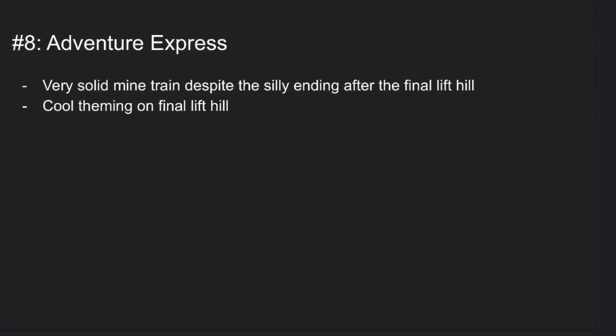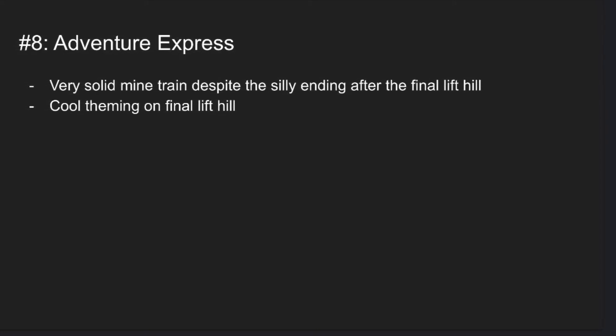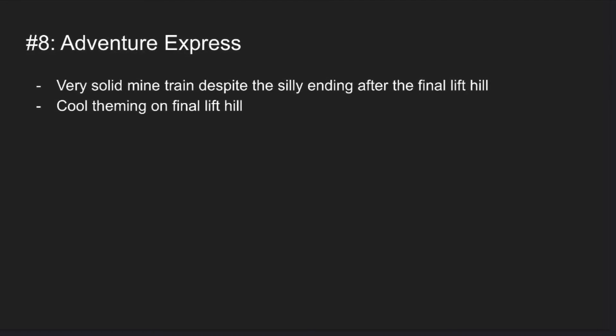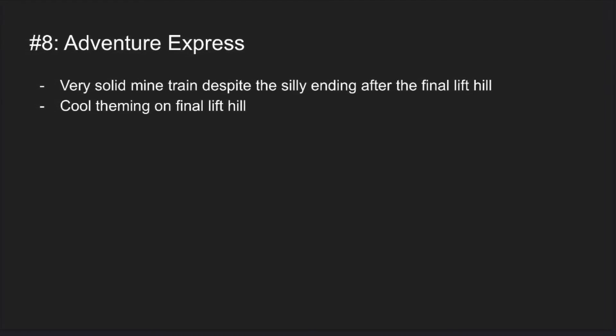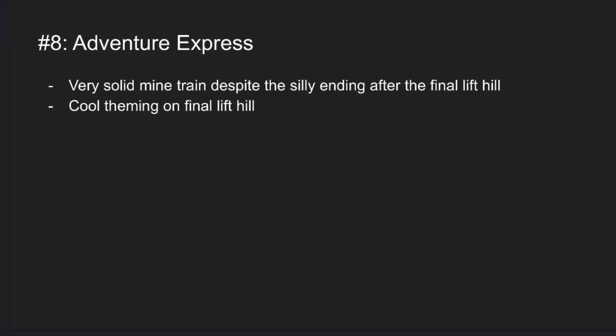Number 8 is Adventure Express. This coaster is a very solid mine train and despite its poor ending right after that really well-themed lift hill, this coaster is a very fun family coaster experience and it's just a very solid ride at Kings Island.